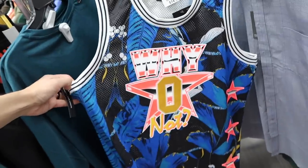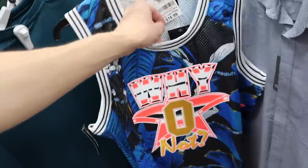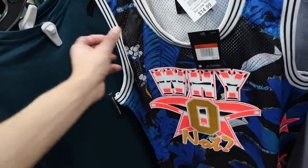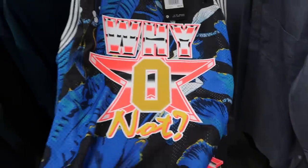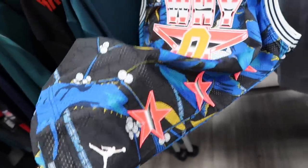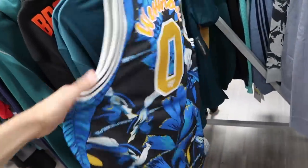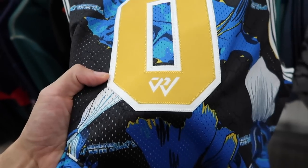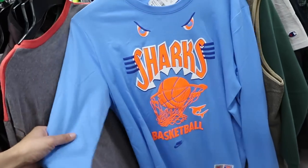Look at this — Westbrook on a floral Jordan jersey, $90 retail, $15. It has that All-Star game look with the stars and Jumpman on the side. Check out the back — Westbrook, and it's actually sewn, really good quality on the number zero.